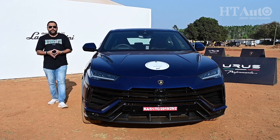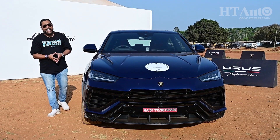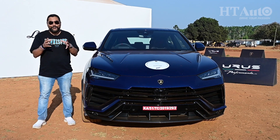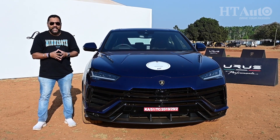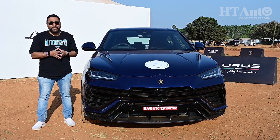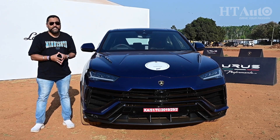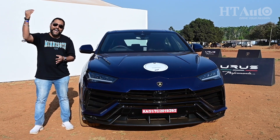The phenomenal success of the Urus the world over and here in India has helped Lamborghini underline how important it is to adapt to changing times. And while the Urus SUV has set the bar really high, it is this car right here, the Urus Performante, that promises to set that high bar higher still.